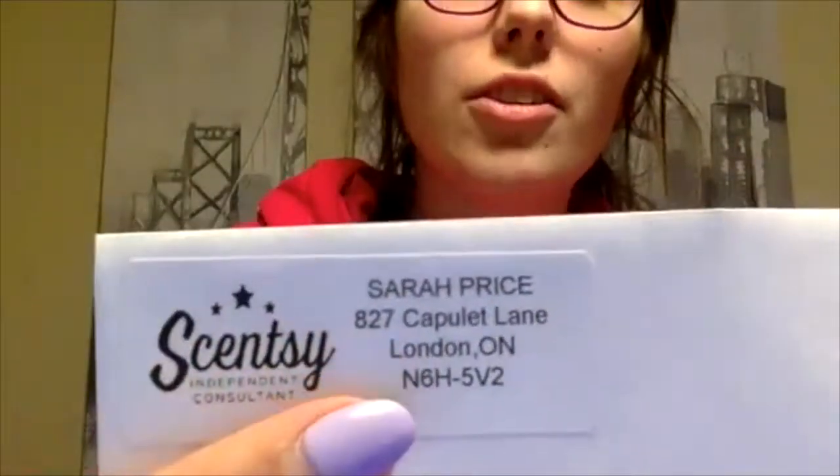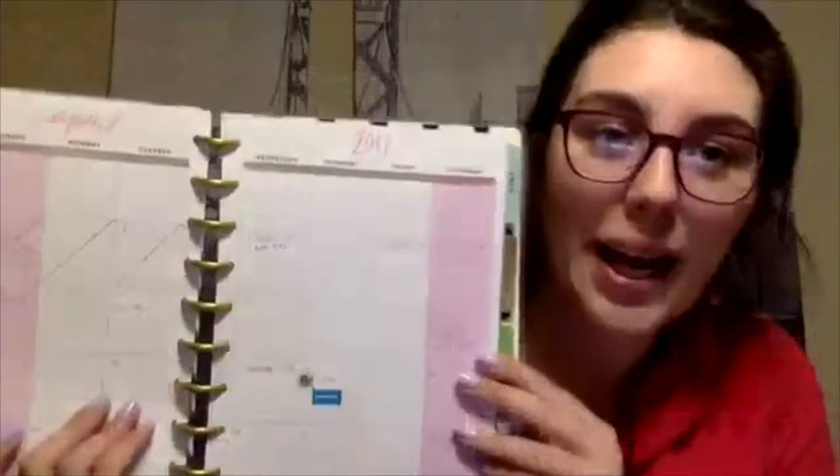Just add the little logo and then your information right there. And if you don't have a planner, you need a planner. It could be super fancy like this one from Michael's, or it could be a piece of paper.